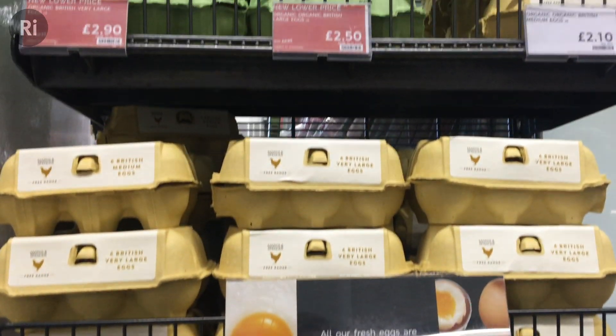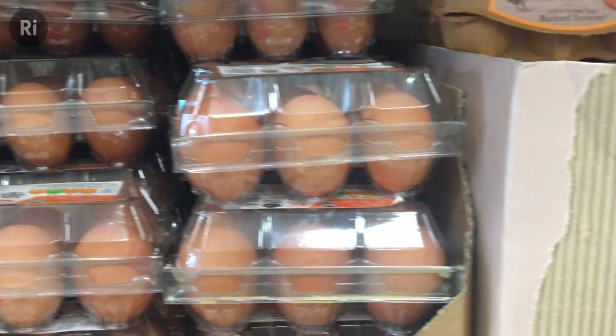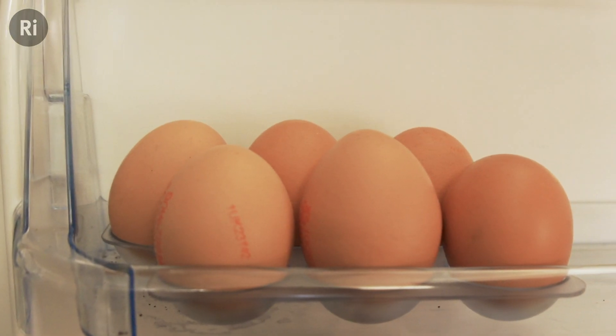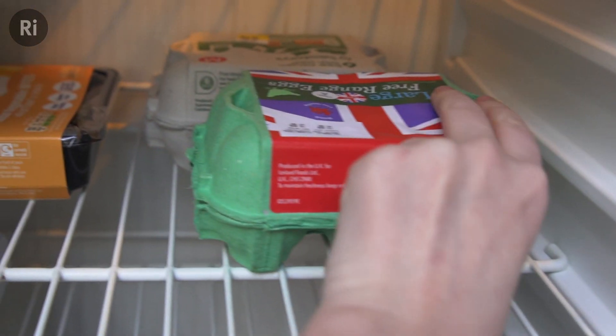That's why eggs aren't refrigerated in UK supermarkets — so that condensation won't build up as the egg cools when you transport it from shop to home. Lots of fridges have a handy egg holder in the door, but you shouldn't really leave them there because that's where the temperature fluctuates the most.